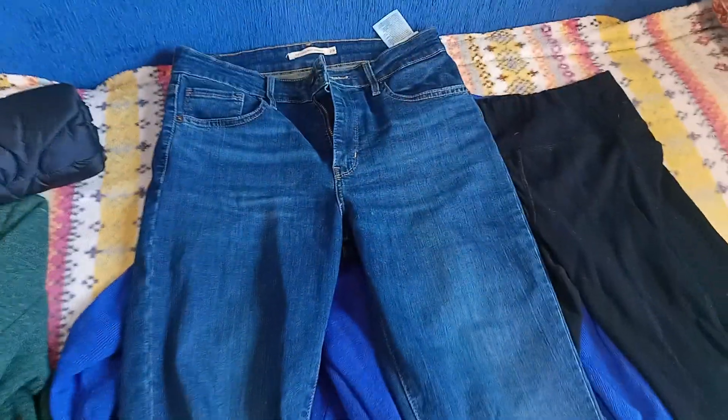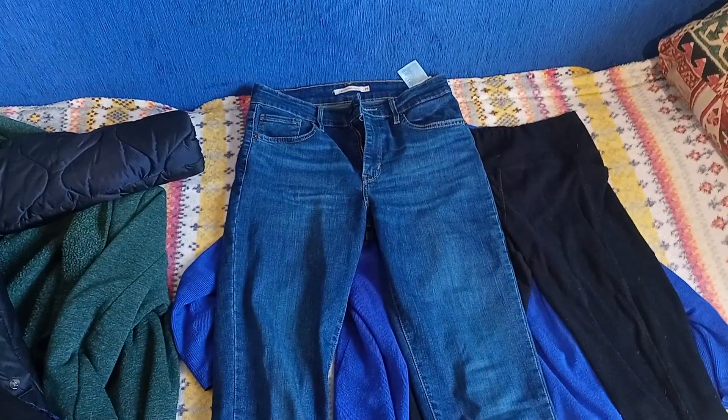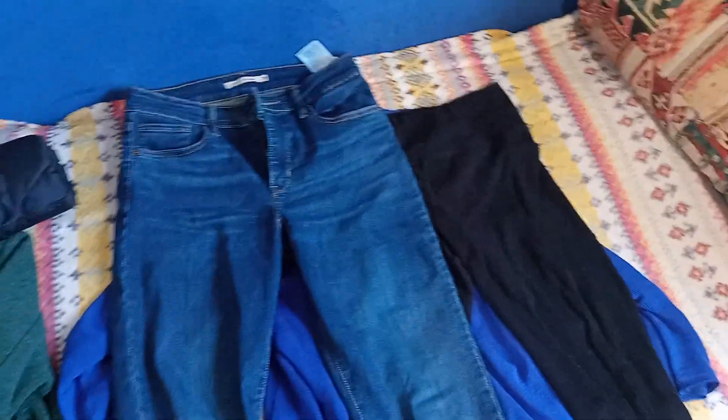Another pair of favorites are my Levi's jeans. I really love them — they're perfect, very low maintenance, great high rise. Nothing more to say — they're wonderful.